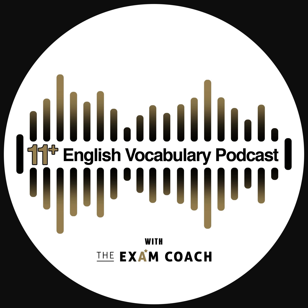Impress your friends and family by using your new word today: secluded. Have a top day ahead and we'll be back tomorrow at the same time for another Exam Coach 11 Plus Exam Daily Vocab Show.